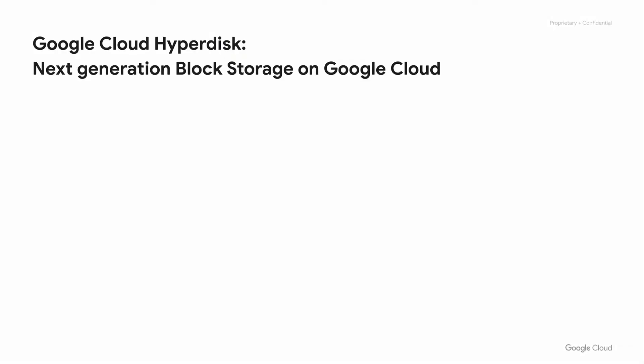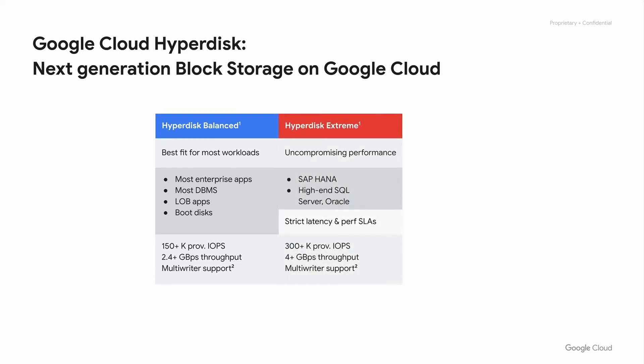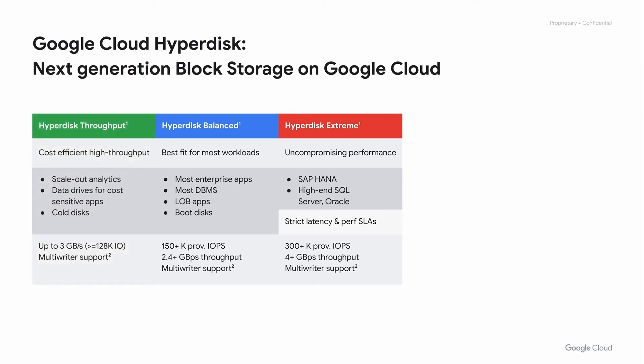To bring these capabilities to you, Hyperdisk is an entirely new portfolio of block storage. Three volume types cover the full spectrum of requirements for network-attached block storage. First, Balanced is our general-purpose volume type, the best fit for most workloads, covering a broad range with up to 150,000 IOPS and up to 2.4 gigabytes per second of throughput. Above it, Xtreme covers the premium space, focusing on the highest-performance databases with explicit performance SLAs. And below it, Throughput is targeted at scale-out analytics and other throughput-oriented, cost-sensitive workloads. You can dial throughput separately from capacity, tuning volumes to the exact temperature of your data.